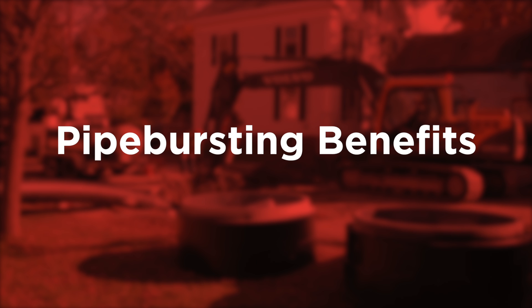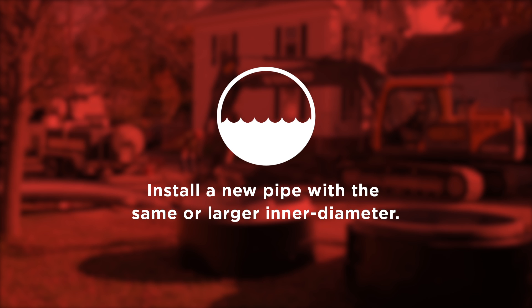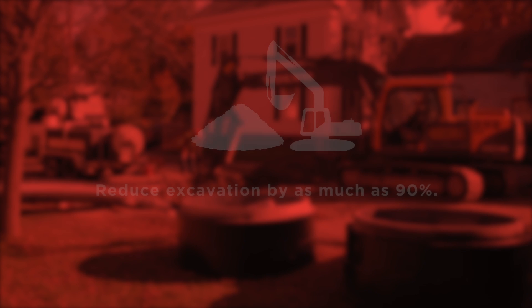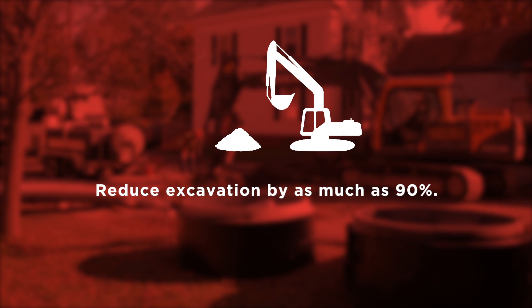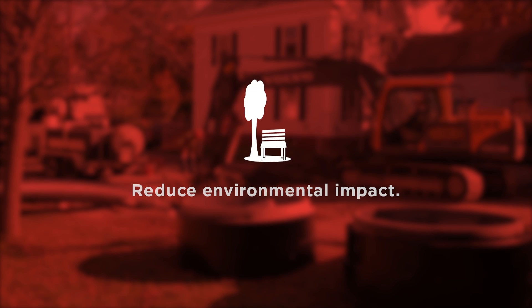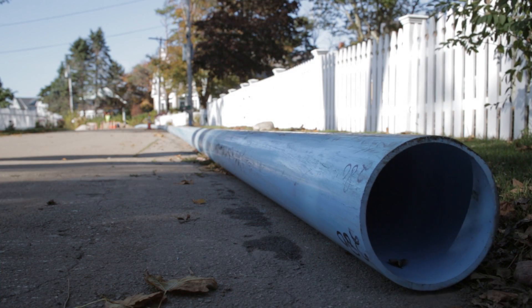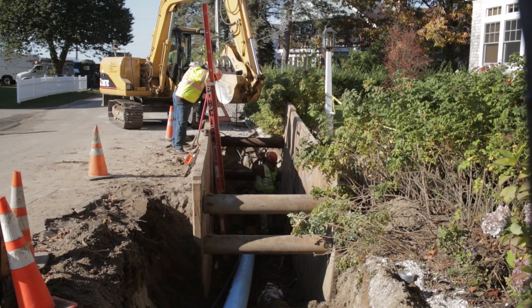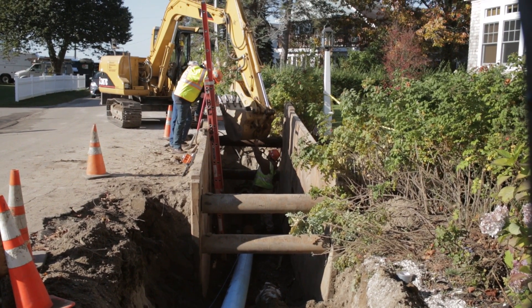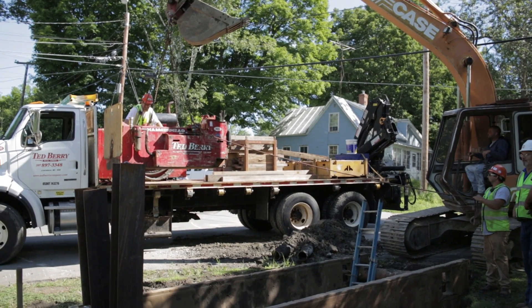Typical benefits of pipe bursting include a trenchless replacement technology that installs a new pipe with the same or larger inner diameter in place of an existing pipe, a reduction in excavation by as much as 90% when compared to traditional open-cut construction, a reduction in social disturbance and reduced construction timeframe, and a reduction in environmental impact and carbon emissions by as much as 90%. Pipe bursting has been performed throughout Europe for more than 40 years and is a proven component of many long-term capital improvement programs in the United States.